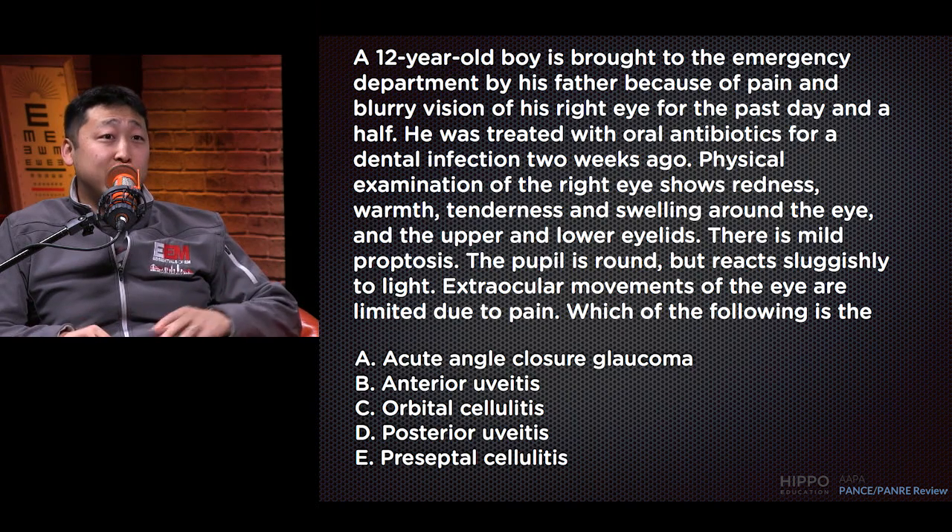Answer D: posterior uveitis. This is another granulomatous type of condition involving the posterior structures of the eye — more of the retina and choroidal structures. None of the findings we'd expect in that condition are what's given in this item.